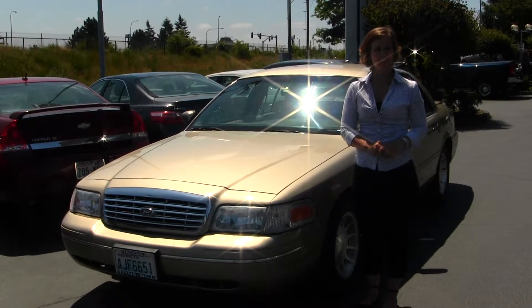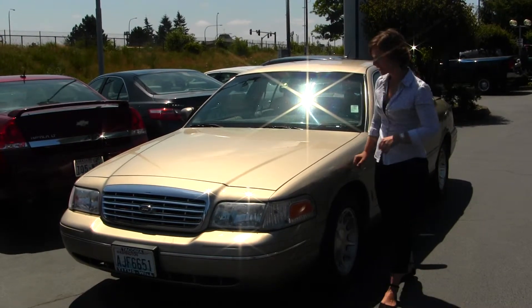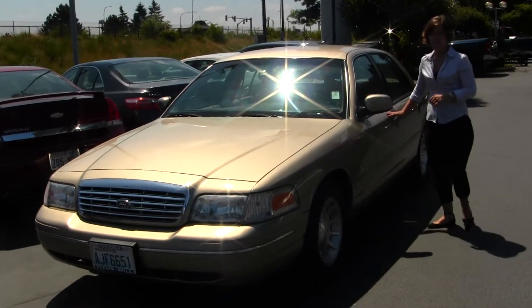Today we have a gold 1999 Ford Crown Victoria LX Special Edition. It does come with alloy wheels and keyless entry.